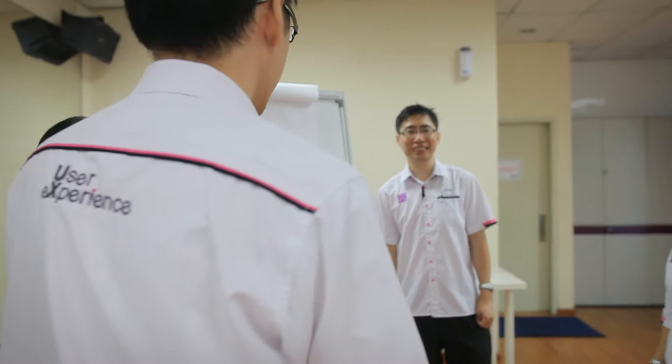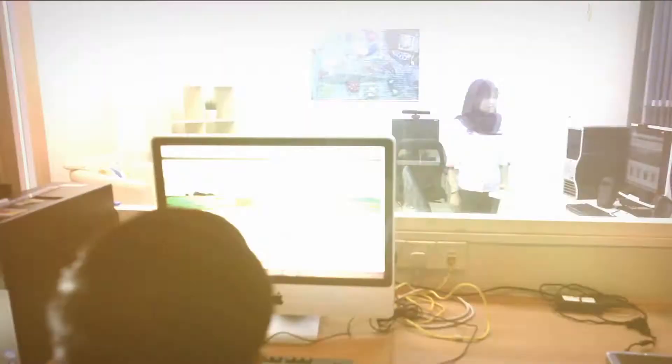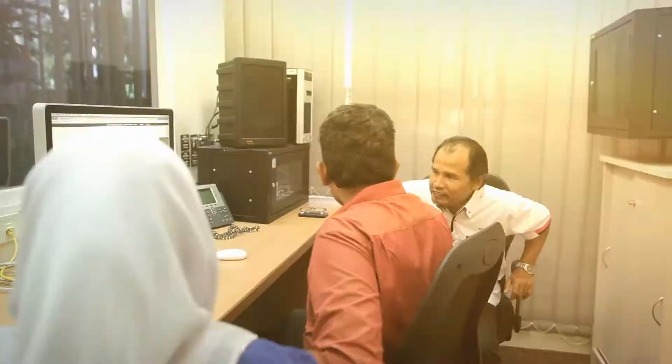MIMOS' user experience is a team focusing on conducting usability tests and evaluations. But we do more than just collect data on product usage and identify usability issues. Since our inception in 2007, we have conducted thousands of tests for hundreds of organisations, and the number of our satisfied clients is growing significantly. We help our clients to transform their customers' experiences when interacting with their products into meaningful user experiences.